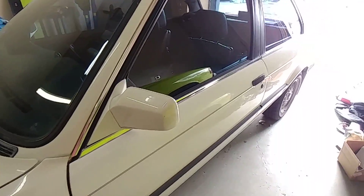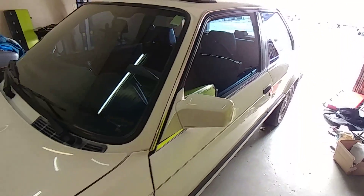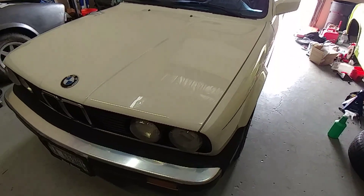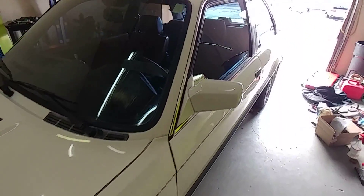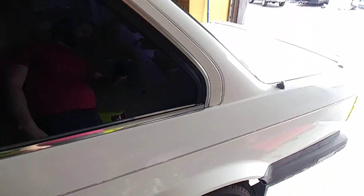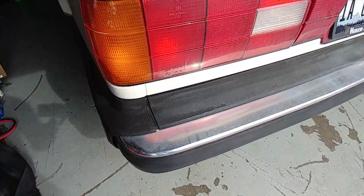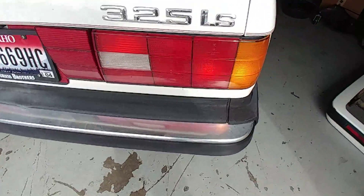Unfortunately it does have some transmission problems — just a slightly irritating transmission issue — but it drives great. We'll be swapping the transmission out to fix that. We actually just scored an awesome parts car: a later 325ix, which is the four-door all-wheel drive, and it has killer painted bumpers instead of these oxidized chrome and rubber bumpers. We've already got the back one pulled off.